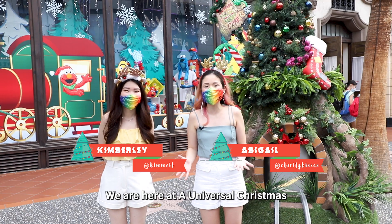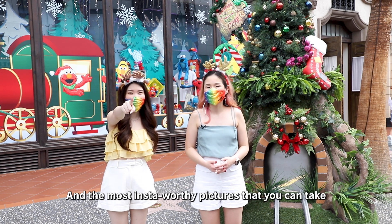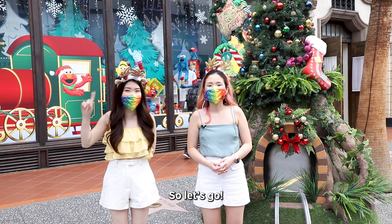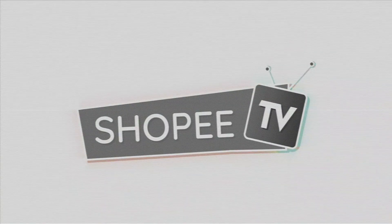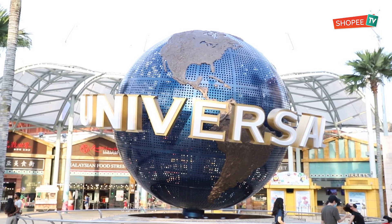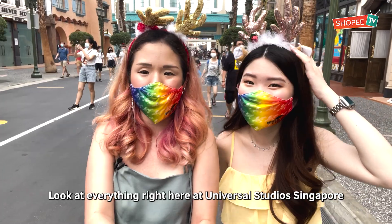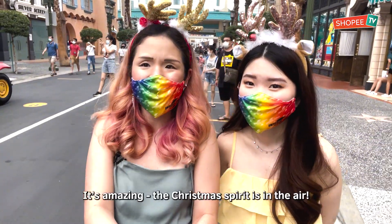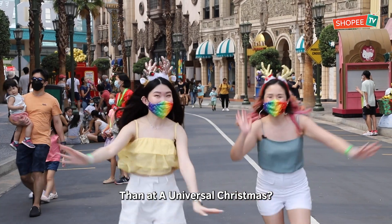Hi guys! We're here at A Universal Christmas right here at Universal Studios Singapore! I'm going to be showing you the best and most Insta-worthy pics that you can take! So let's go! Look at everything right here at Universal Studios Singapore — it's amazing! The Christmas spirit is in the air, and what better way to celebrate Christmas than at A Universal Christmas!